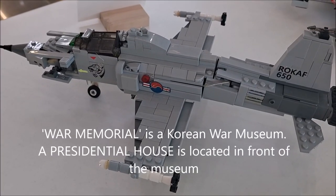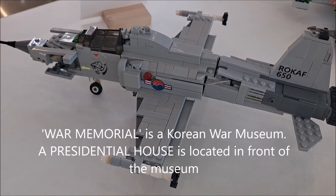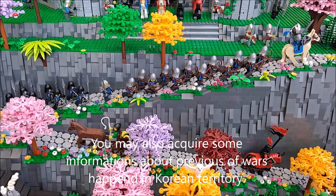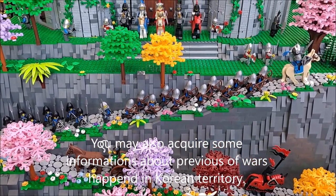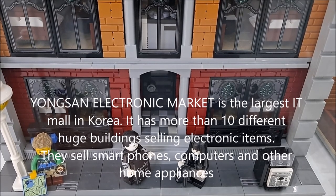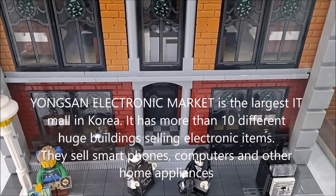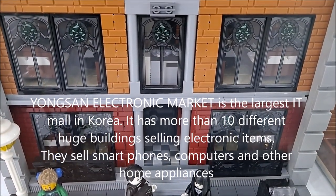The War Memorial is a Korean War Museum. A presidential aircraft is also located in front of the museum. You may acquire information about previous wars that happened on Korean territory. Yongsan Electronic Market is the largest IT mall in Korea, with more than 10 different huge buildings selling electronic items including smartphones, computers, and other home appliances.